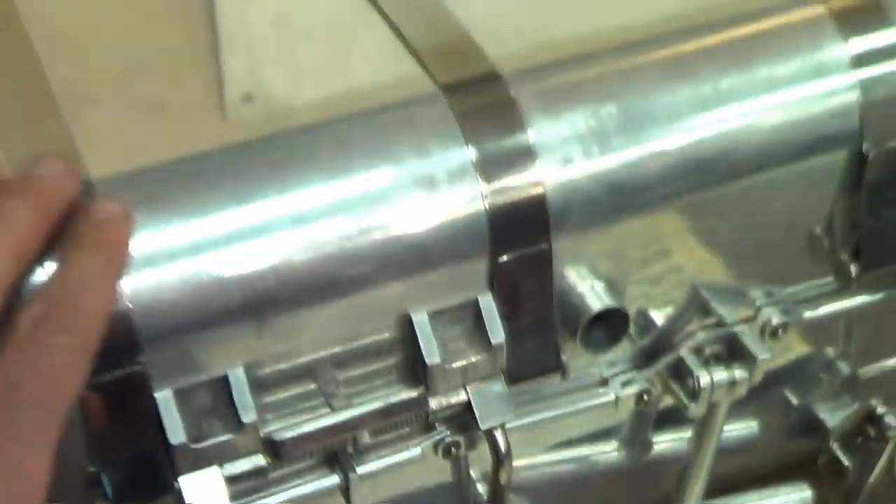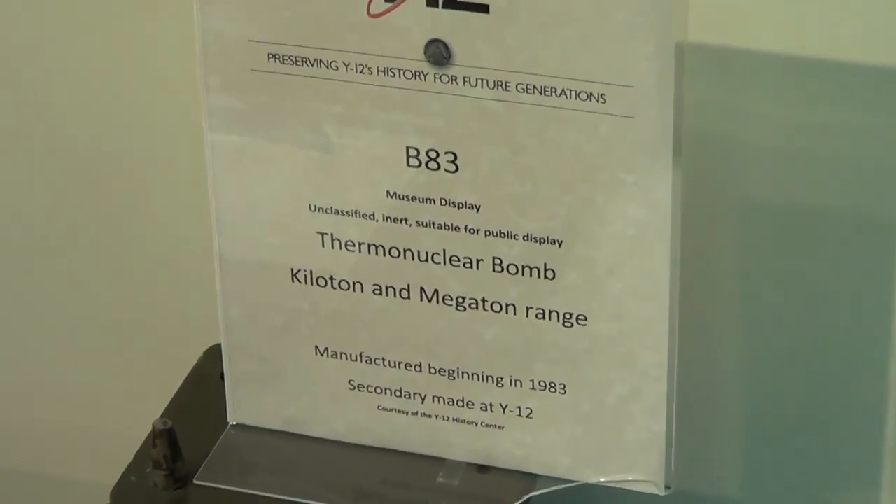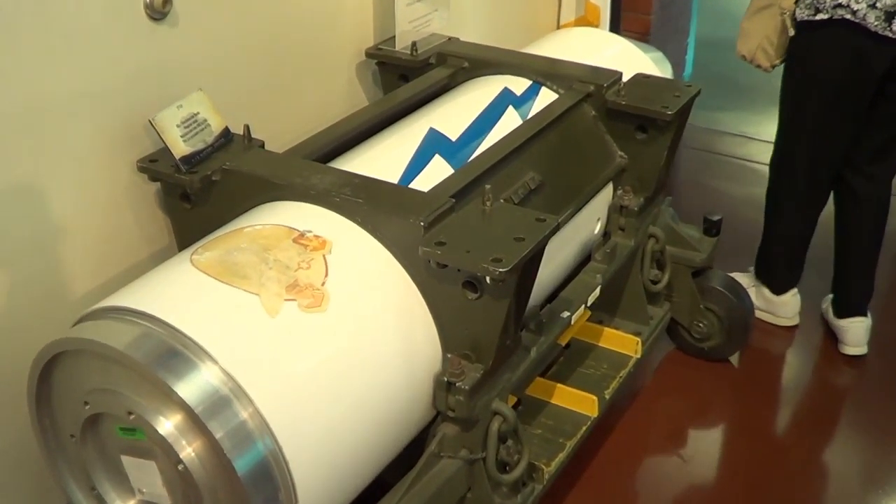The uranium-235 from Y-12 was used in the Little Boy bomb dropped on Japan at the end of the war. Y-12 still operates today as a research and development facility with a unique emphasis on the processing and storage of uranium and development of technologies associated with those activities.